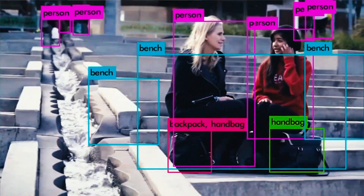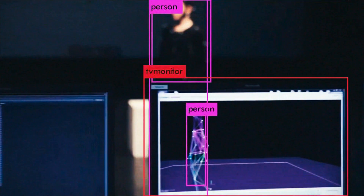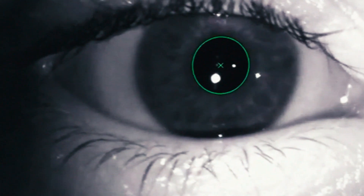Haptics technology generates alerts in real-time when unexpected objects are detected, events of interest are observed, or when the user's state of mind is compromised.